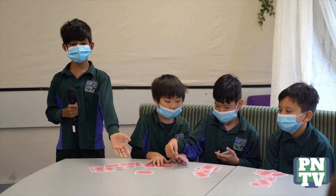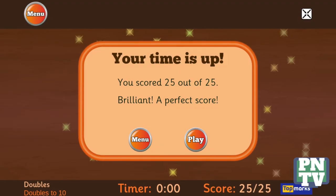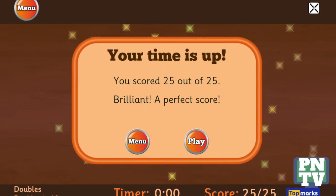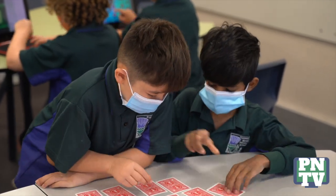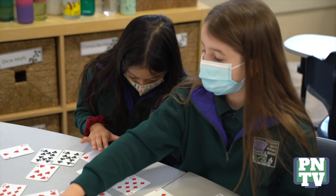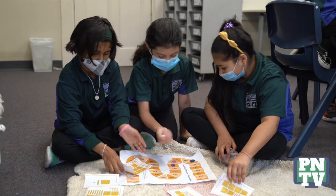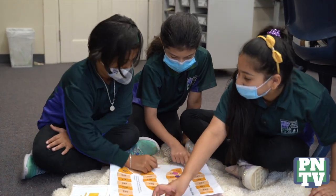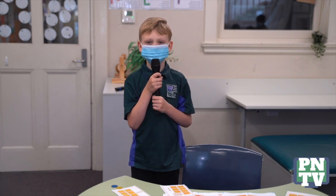We've been playing math card games to learn and practice our number facts. We use Top Marks Hit the Button, an educational website to develop our fluency with number facts and to build up our number stamina. We're playing place value games as it's a fun way to build our knowledge of place value by being a mathematician.